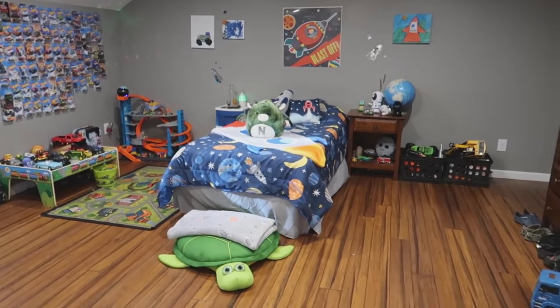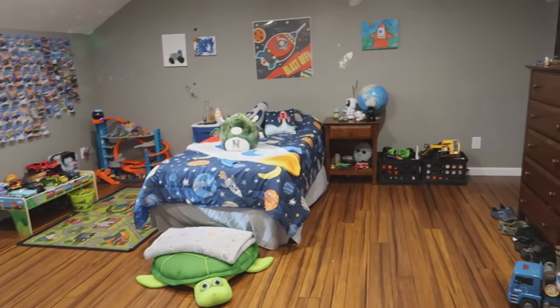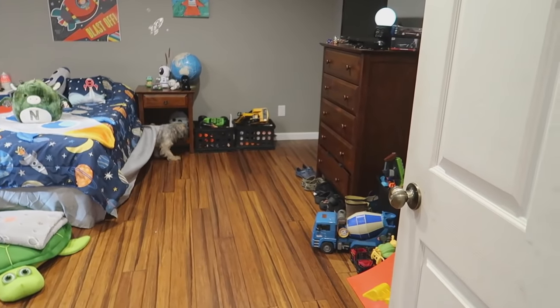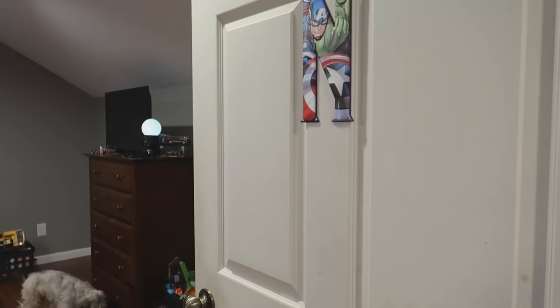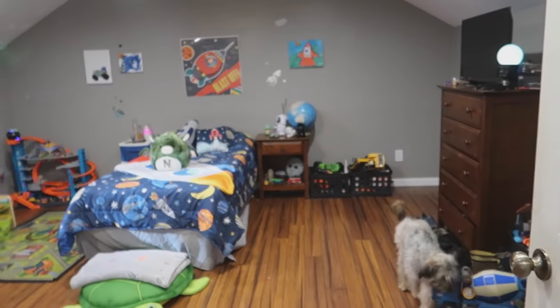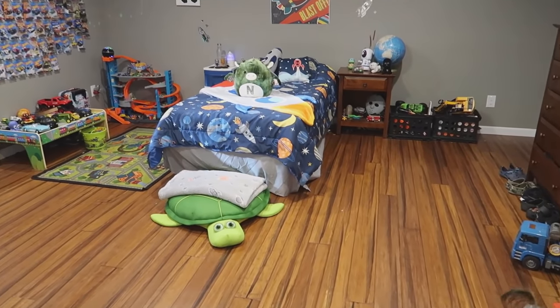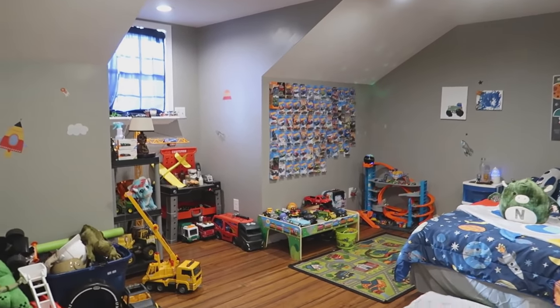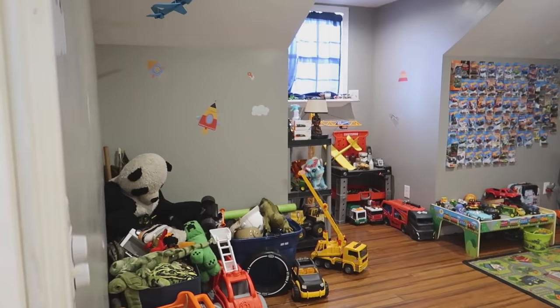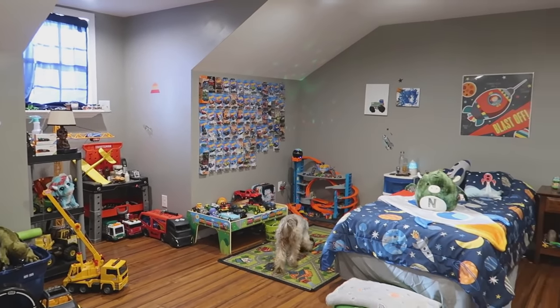He has tons of toys and we need some sort of system. We plan on building a closet behind his door just like we have in ours, but we haven't done that yet. We have a baby gate going into his room so the dogs can't get in, though Mr. Herschel jumps it — the rest don't. Tons of toys, tons of Hot Wheels.